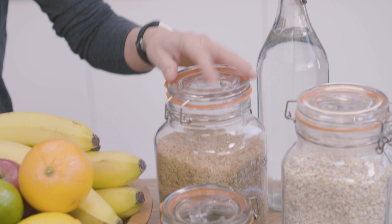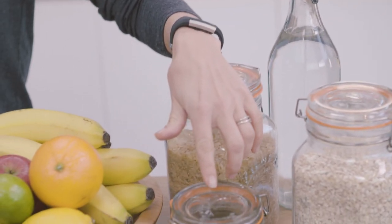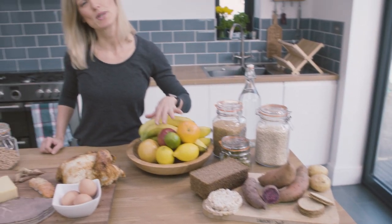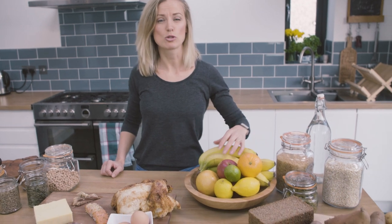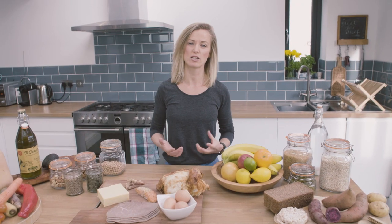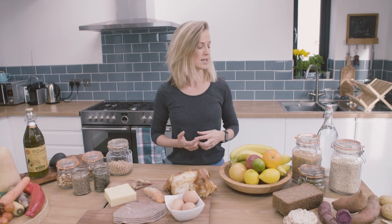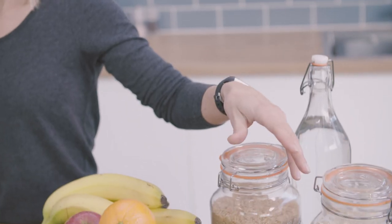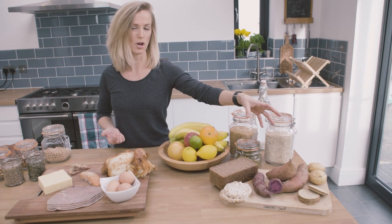The first macronutrient is carbohydrate. Carbohydrates are found in starchy foods like rice, oats, root vegetables, and bread, in naturally sweet foods like fruit, and also in things like table sugar, cakes, pastries and biscuits. In the main, you want to be focusing on carbohydrates that release their energy slowly, and this will keep you fueled throughout the day and during your surfs. So this includes things like oats, brown rice, rye bread, sweet potatoes, and oat cakes.